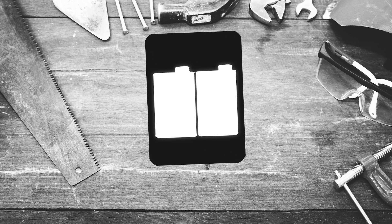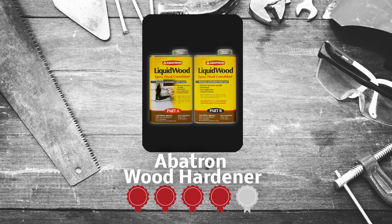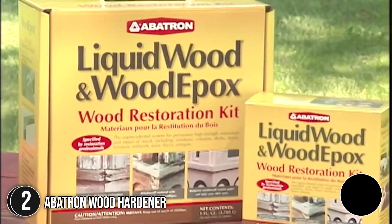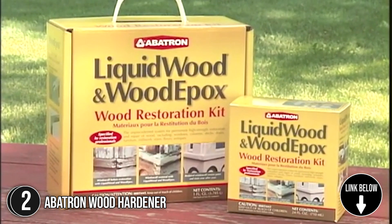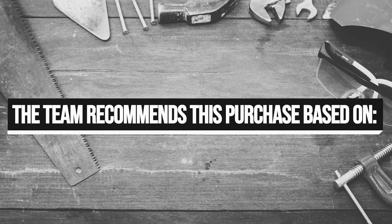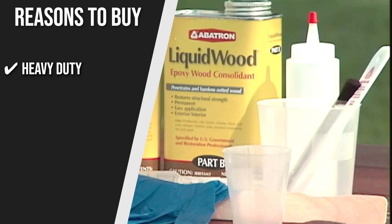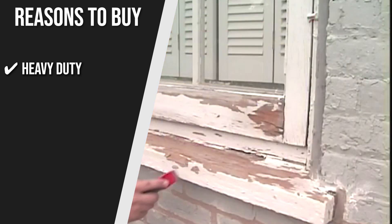The second wood hardener on our list is the Abitron Wood Hardener, which our team at Trustedshoppingguide.com has awarded a 4 badge rating. This epoxy comes in two different 16-fluid-ounce cans that you'll need to use together. The best thing is that it goes on clear and it won't drastically alter the appearance of the wood, so you can confidently use it for spot treatments. Heavy Duty: this is rated suitable for structural repairs, which means you can use it to strengthen the wooden beams in your home. It can seep into the wood and reach the core to provide the strongest repair.